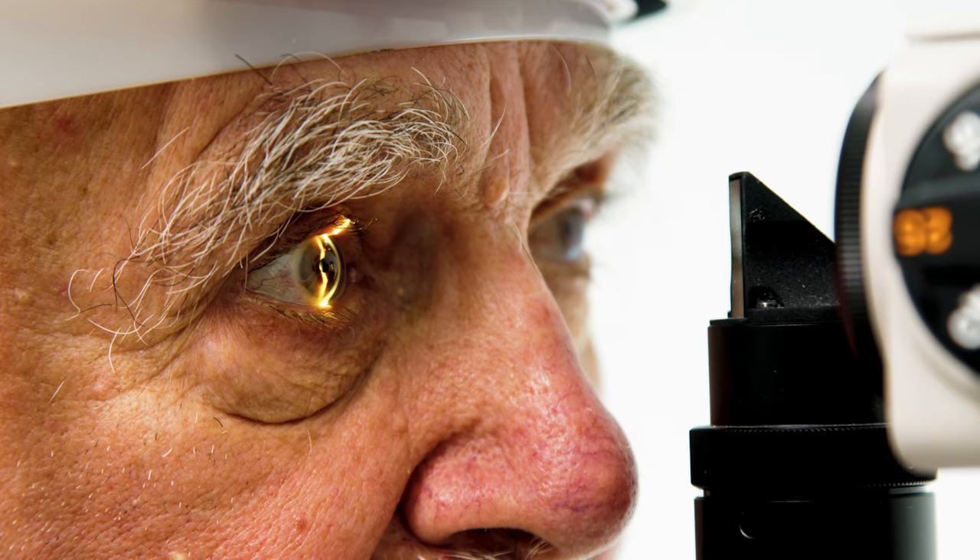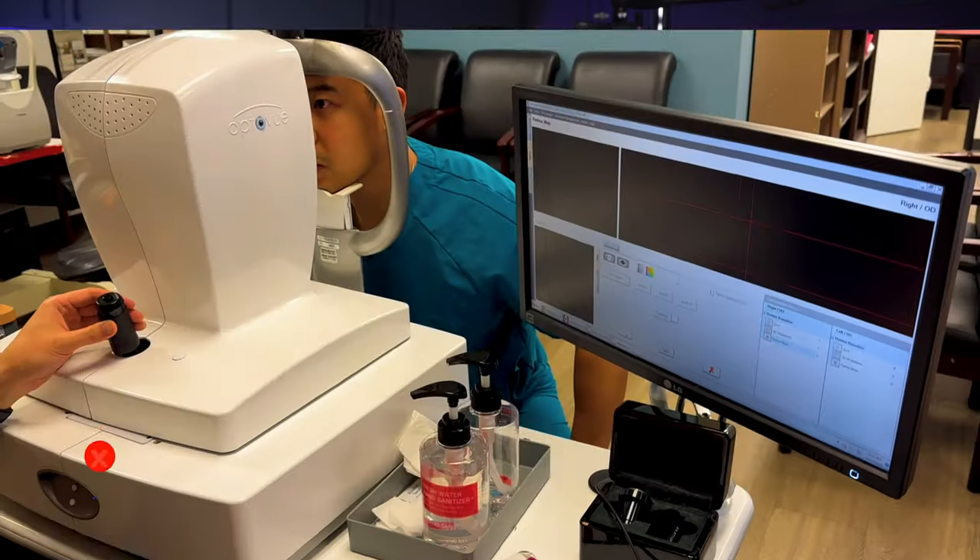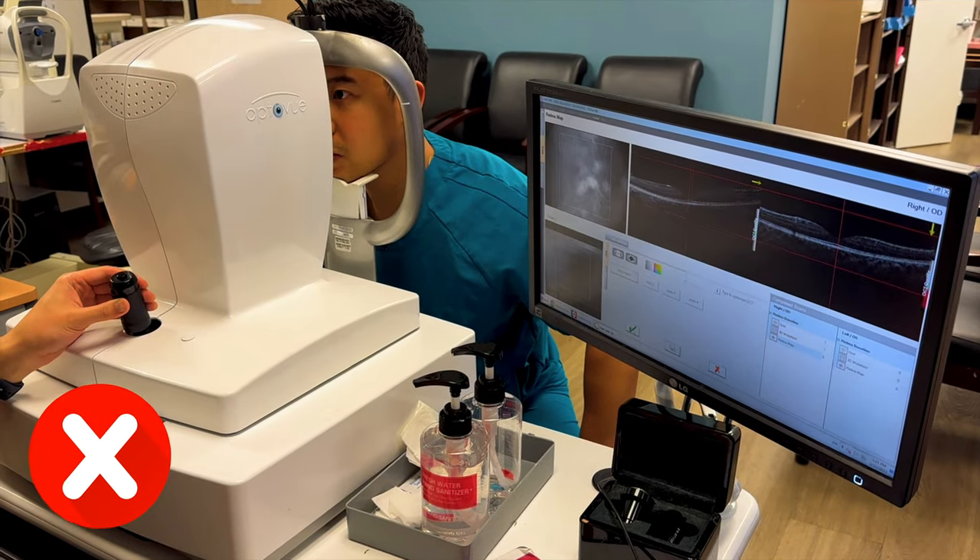Just based on an eye exam, we can learn so much about someone's health. In this video, I'm going to mention some key eye findings that can tell us about how our bodies are doing. All of these findings are perceivable with just the naked eye, without any fancy medical equipment. So you might want to whip out a mirror to check your eyes as we go along.